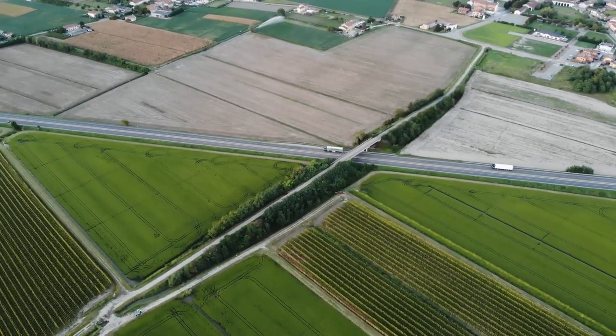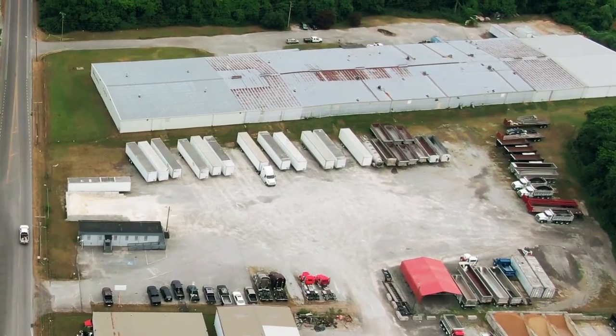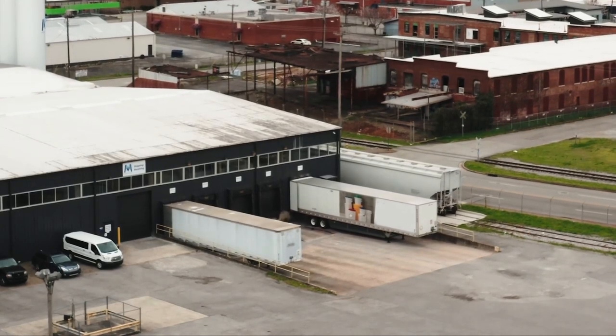The logistics industry is an essential part of an economy and the driving force behind many sectors. Trailers are an integral part of the transport system and they have to be managed efficiently to remain competitive and profitable. To do so,